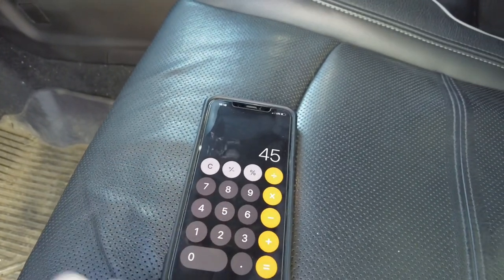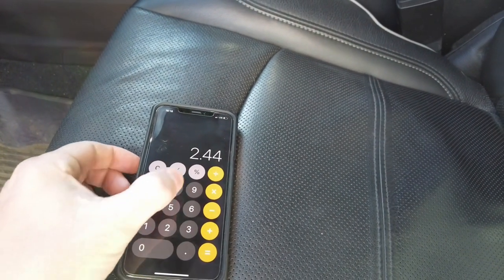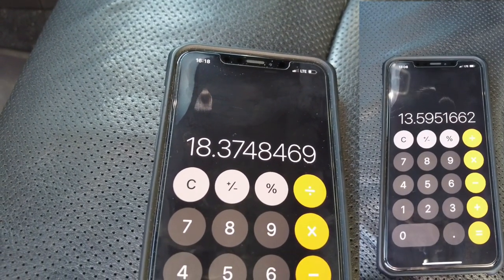Let's see what that comes out to: 45 miles divided by 2.449 gallons — that's 18.37 miles per gallon. Wow.